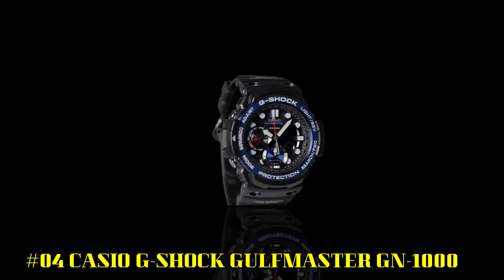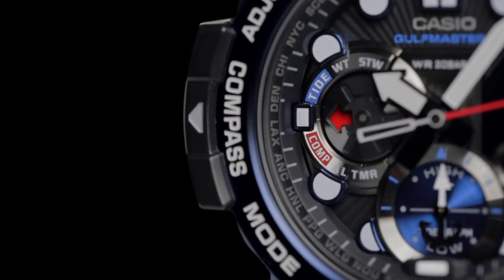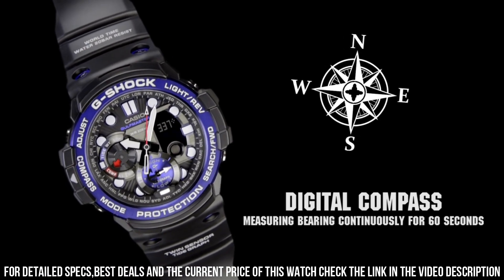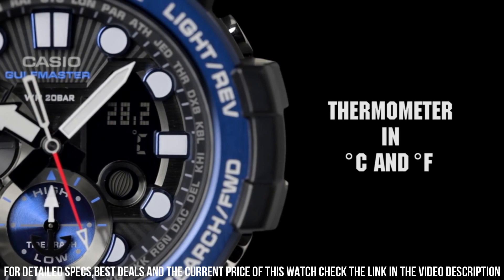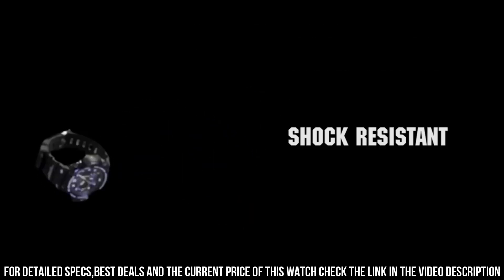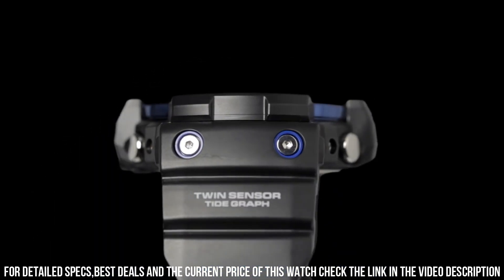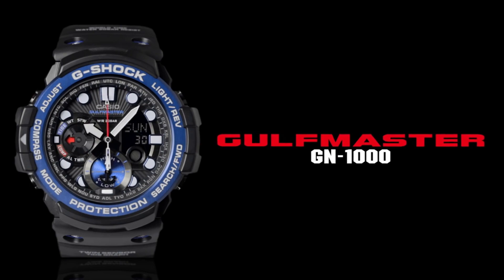Number 4: Casio G-Shock Gulfmaster GN-1000. Twin sensor for direction: 60 seconds continuous, and temperature readings. Bearing memory, tide graph, moon data, super illuminator, high contrast auto LED light. 20-bar waterproof. Dial window material type: mineral. Display type: analog-digital. Case diameter: 5.3 centimeters. Case thickness: 15.9 millimeters. Band width: 21.5 millimeters. Band color: black. Dial color: black. Made in Thailand. Item weight: 2.72 ounces. Movement: quartz. Water resistant depth: 200 meters.